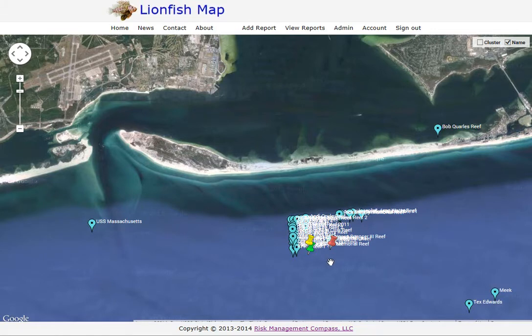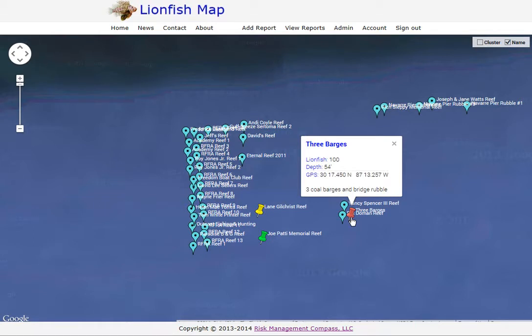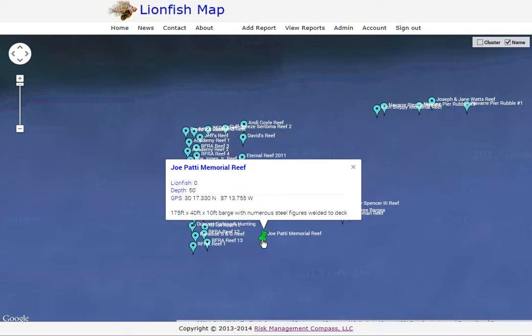Zooming in a bit more, you can see there are several different pin colors. Green indicates we estimate there are no lionfish at that site — usually when a recent report shows no lionfish were sighted or all lionfish were harvested. Yellow indicates a few lionfish on the site; currently that threshold is 20, so more than zero and less than 20 gets a yellow pin. If more than 20 lionfish are estimated, you'll have a red pin. For example: Three Barges shows 100 lionfish, Gilchrist Reef shows 16, and Joe Paddy Reef shows zero.